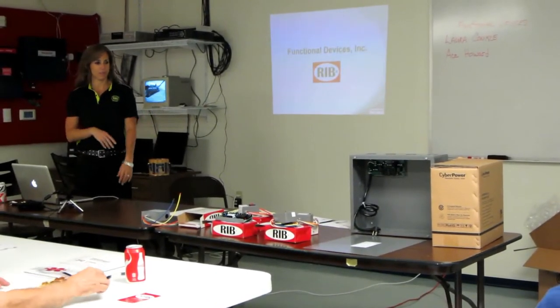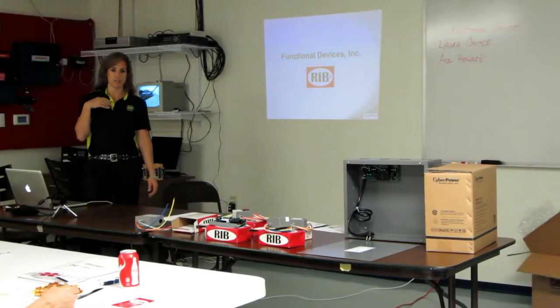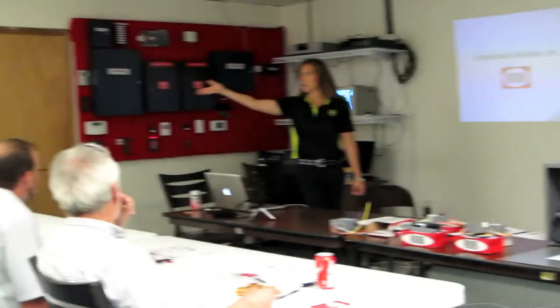Welcome. My name is Bora Koppel and I'm with Functional Devices. I did bring along a new employee — this is Ace Howard and he's our new web developer. So Ace, why don't you tell me kind of what your responsibilities are going to be?